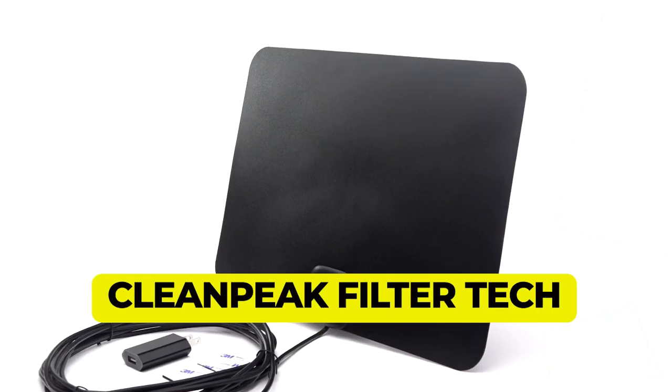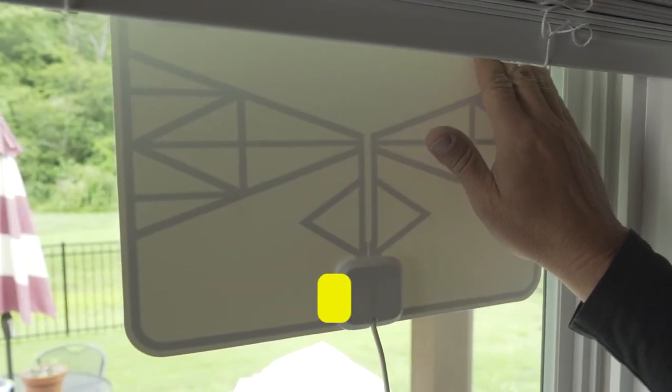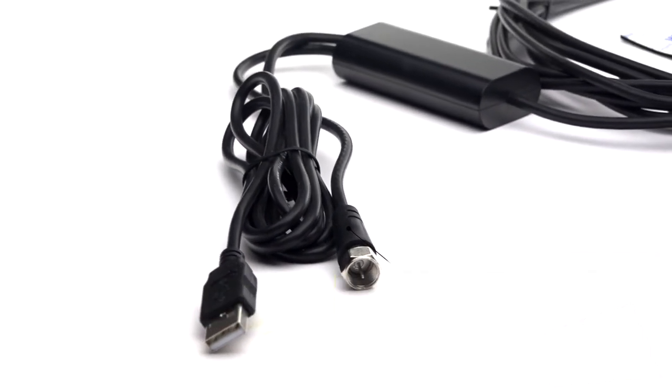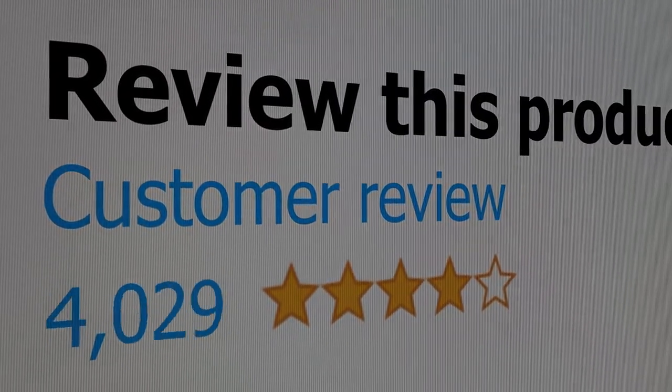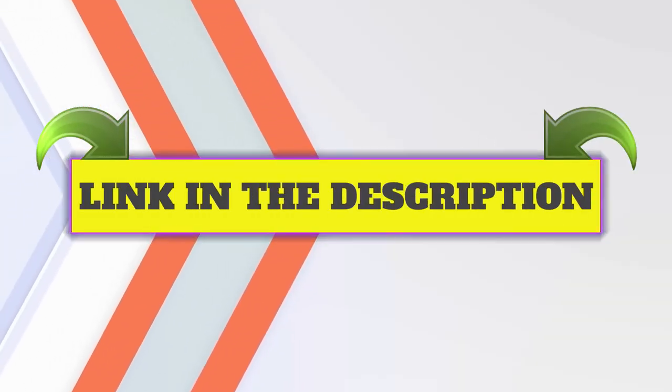Here are the main features of this product: clean peak filter tech reduces interference, a generous 180-mile range, and includes an 18-inch coaxial cable. This product's customer review is 4.2 out of 5. Click the link in description.